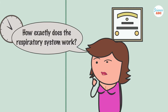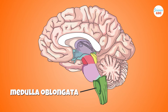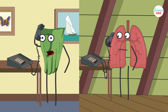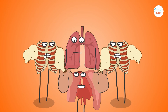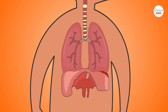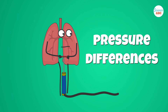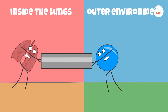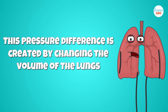So, how exactly does the respiratory system work? Everything begins with the brain. The brain, mainly the medulla oblongata, senses that the body needs more oxygen and sends signals to the respiratory system to inhale. In this effort, the muscles and bones associated with the respiratory system leap into action. Muscles pull and push the lungs, making them expand and contract. Breathing relies on an important principle—pressure differences. The difference between the pressures inside the lungs and that of the outer environment dictates whether air will flow into the lungs or out of them. This pressure difference is created by changing the volume of the lungs.